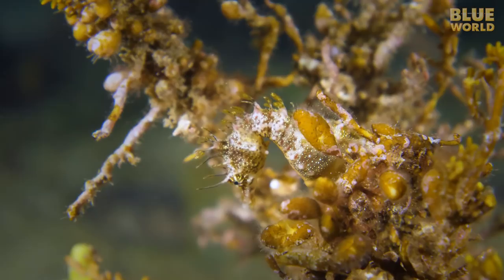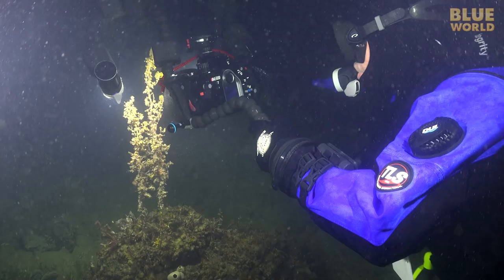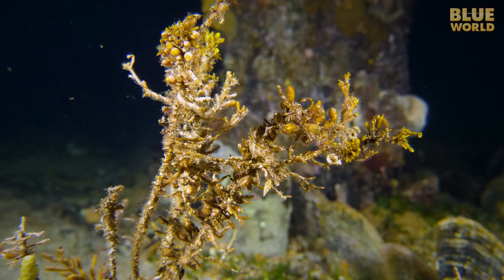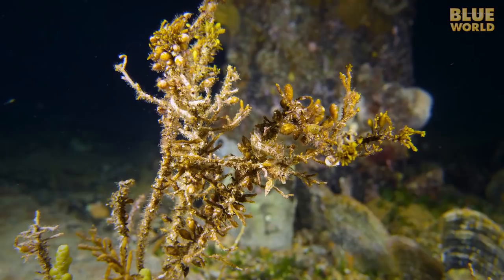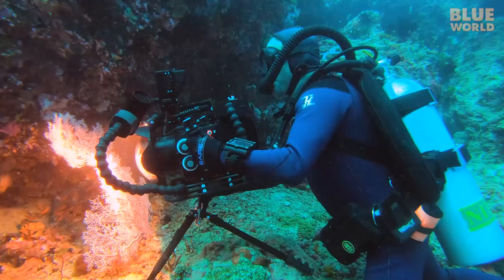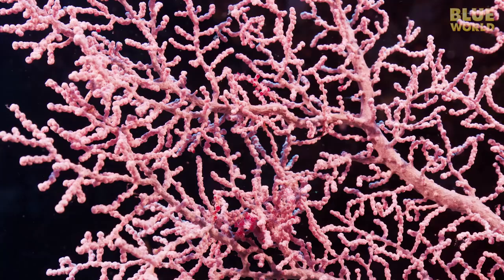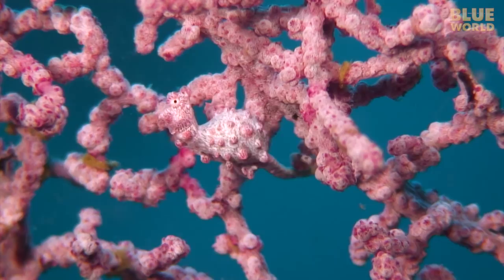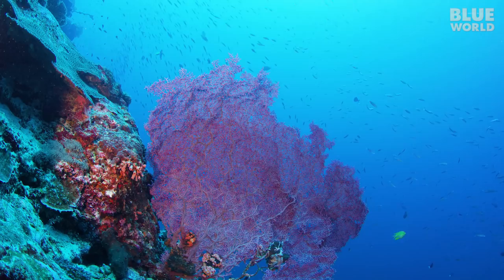While pipefish tend to be swimmers, seahorses have mostly become adept at not swimming. They have a prehensile tail for hanging on to things and staying very still to avoid detection. Some seahorses have taken camouflage to a very high degree of sophistication. The pygmy seahorse, only a centimeter tall, looks just like the seafan in which it lives. If it doesn't move, it's almost impossible to find. A large seafan may host a dozen or more of these tiny inhabitants, but predators swim right by and never know they're there.